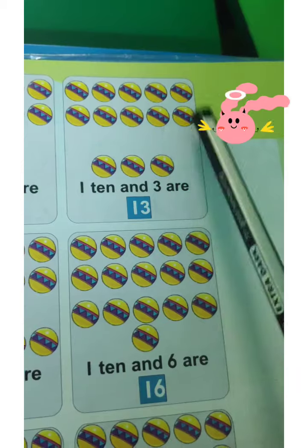Here 1, 2, 3, 4, 5, 6, 7, 8, 9, 10. And how many balls are here? After 10 — 11, 12, 13.